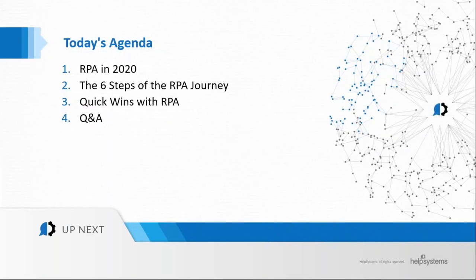Today's agenda covers four things: RPA in 2020, the six steps of the RPA journey, some quick wins achieved with RPA, and a Q&A session at the end. Interspersed throughout the presentation, we'll have some interactive polling questions to get audience participation. Thank you for joining today — let's get started.